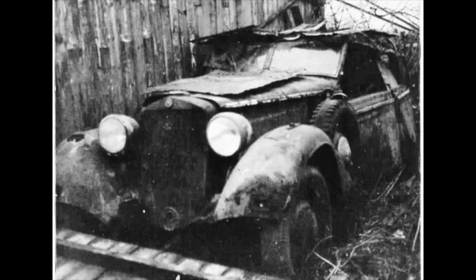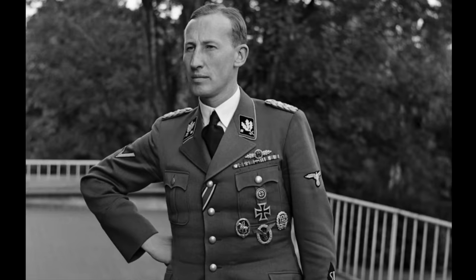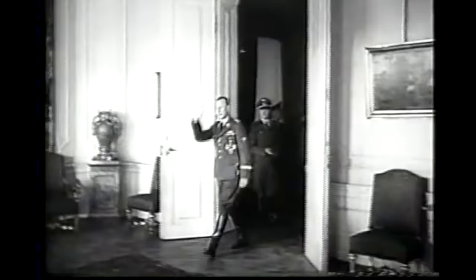So, who was Heydrich and why was the car significant? Reinhard Heydrich was Himmler's number two in the SS, chief of the Reich Main Security Office, controlling the Gestapo, the SS security police, the Sicherheitsdienst or SD, and the Kripo, the criminal police. He would also chair the January 1942 Wannsee Conference that worked out the details of the final solution to the Jewish question, setting in motion the Holocaust.